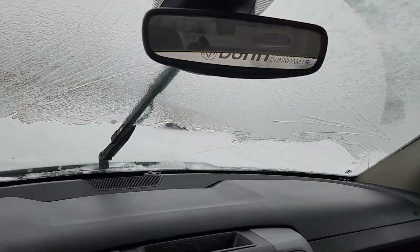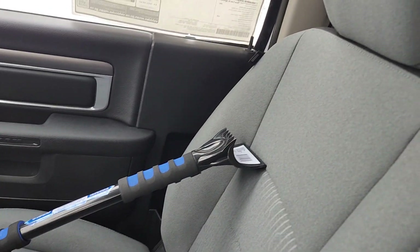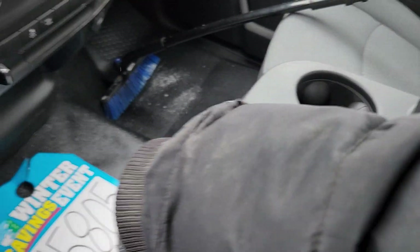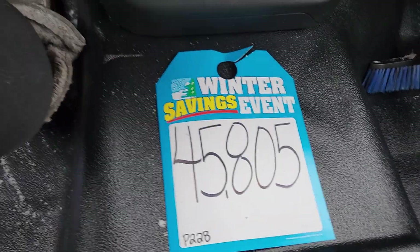It's got tons of space. Let's use my snow brush. And then of course the center console does flip up for seating for three, and it's all on sale for $45,805.